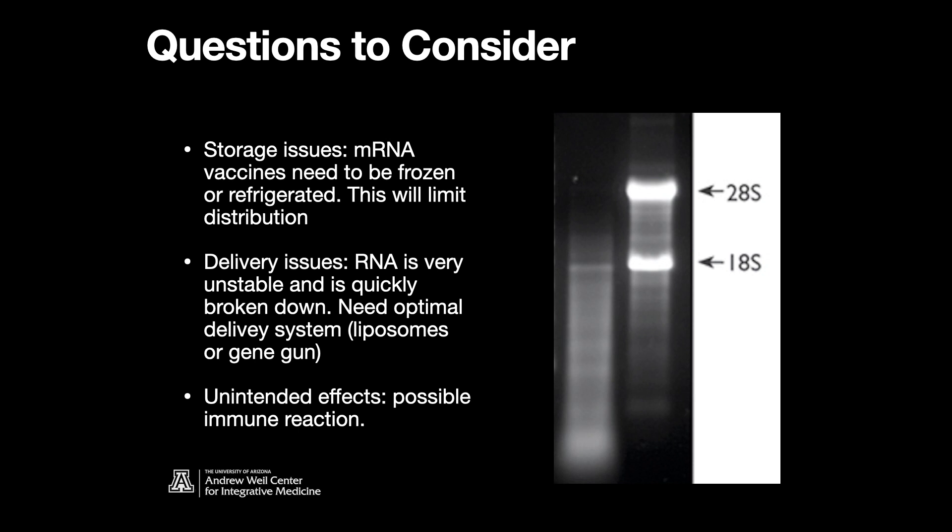Finally, a few questions to consider. First, storage issues: mRNA vaccines need to be frozen or at least refrigerated. As you can see in the figure — a gel electrophoresis — the right-hand lane shows total RNA including 28S and 18S ribosomal RNA and the wide diversity of messenger RNA sizes in eukaryotic cells, while the lane next to it shows degraded RNA. It happens really fast — RNA is not a stable molecule. Storage is going to be critical; it has to be shipped and maintained frozen.